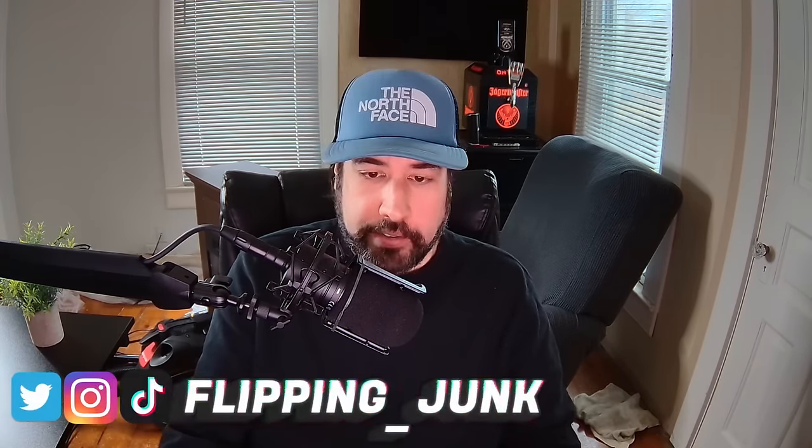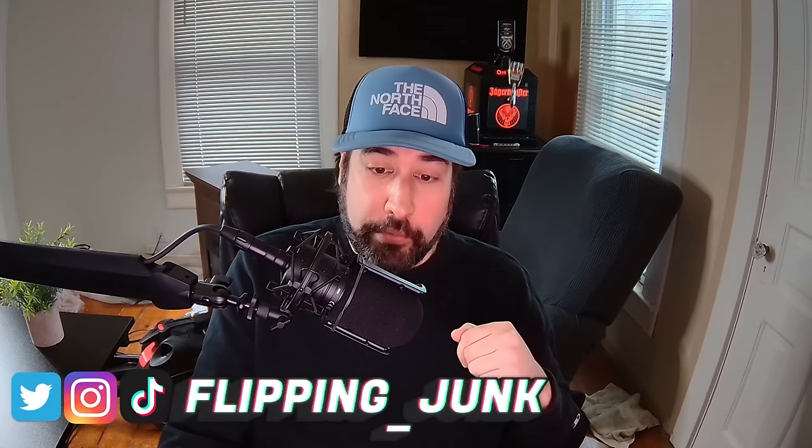What is up everybody? It is Wick here and I've got some bolos to show you today. It's been a while since I've made one of these videos. If you enjoy these types of videos, make sure to hit that like button and subscribe. Still renovating the room behind me, but in this video I'm going to talk about things you can look for out in the wild, places like garage sales and thrift stores. These things are easy to miss and have surprising value.